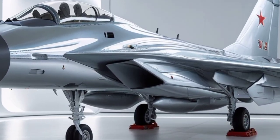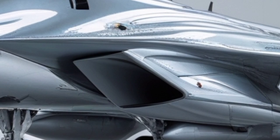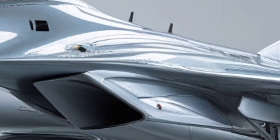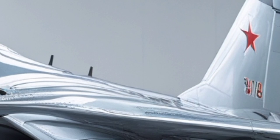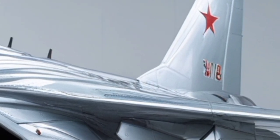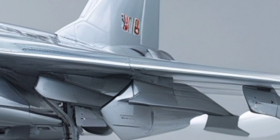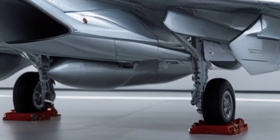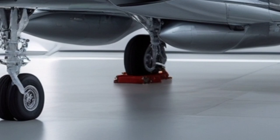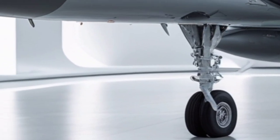The 2026 Sukhoi Su-30 fighter jet stands as a powerful symbol of how fourth-generation fighters can evolve into near-fifth-generation capability through advanced upgrades, modern avionics, and enhanced combat integration. Originally designed as a long-range, twin-engine, air superiority fighter with multirole capability, the Su-30 platform has been continuously refined over decades, and the 2026 variant represents the most technologically advanced and combat-ready version of this legendary aircraft.